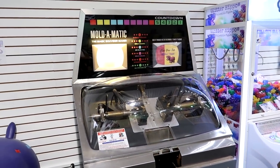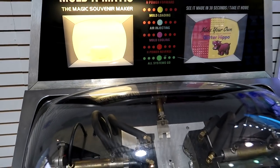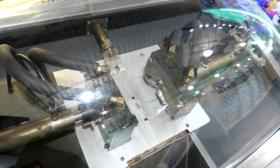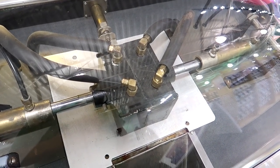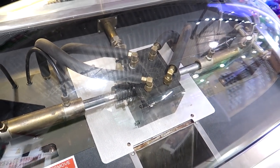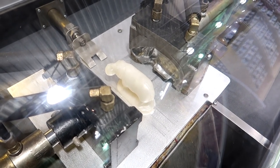And there it is — the Mold-O-Matic, the Glitter Hippo Mold-O-Matic. You can see it there. Let's fire it up. Oh there it goes, there it is — the hippo!